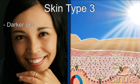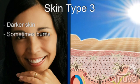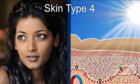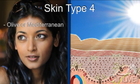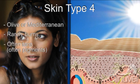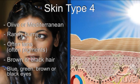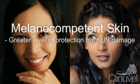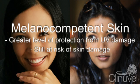Type 3 skin is darker skin which sometimes burns when exposed to ultraviolet light but will usually tan. Type 4 skin is often called olive or Mediterranean skin. Type 4 skin rarely burns and often tans following exposure to ultraviolet light. Individuals with type 4 skin generally have brown or black hair with blue, green, brown or black eyes. Type 3 and 4 skin can be categorised together as melanocompetent skin. These individuals have greater natural protection from ultraviolet than those with skin types 1 and 2, but still have a risk of skin damage from ultraviolet light.